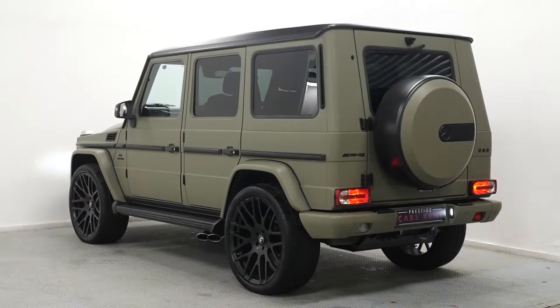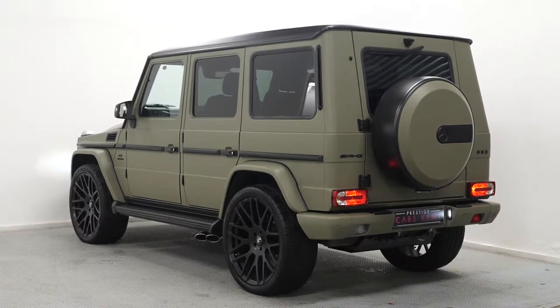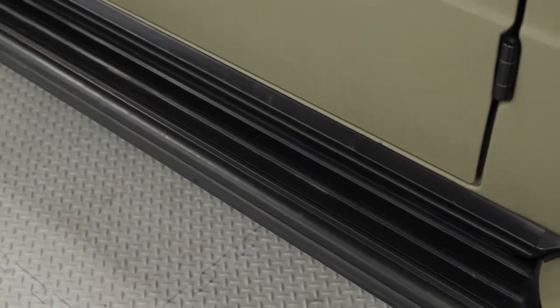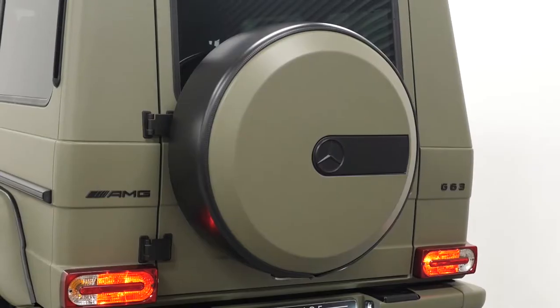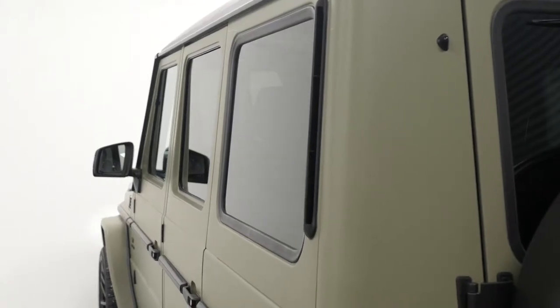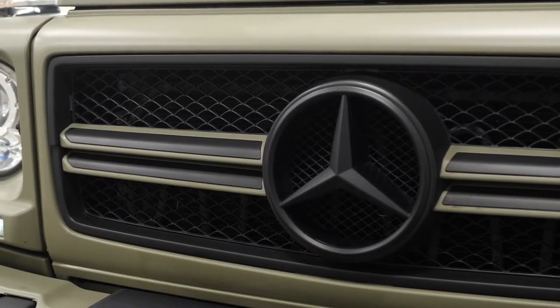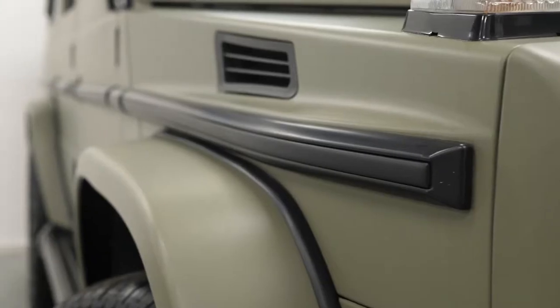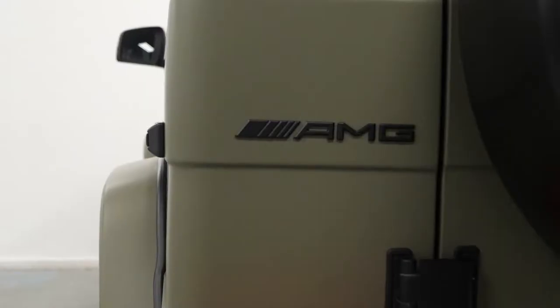This G63 has been wrapped by the famous Yannimise in a matte khaki green and satin black wrap. You've got the matte khaki green across the entire main body area with the satin black accents on the front grille and on the trim, which would otherwise be chrome all around the exterior.